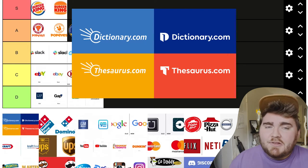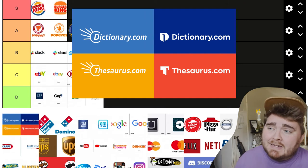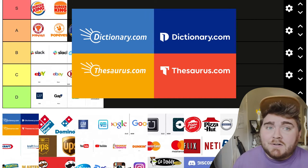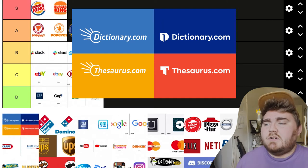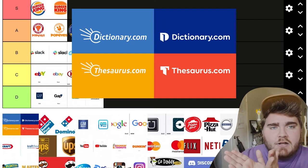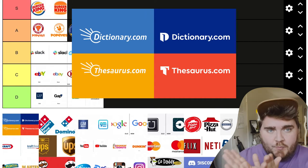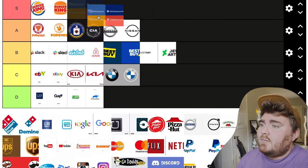Next we have Dictionary.com and Thesaurus.com, and I love this change. The old one kind of looks like an asteroid hitting the word — it's not bad, but I don't see this logo on a daily basis so I don't really care what it looked like. But the new ones are so smart: they look like the letter — obviously D for dictionary, T for thesaurus — but they also look like a book that's opening. Yes, it's a website, but it still has that feeling of opening a dictionary to find what you're looking for. So for this one I'm actually going to put it in S tier.